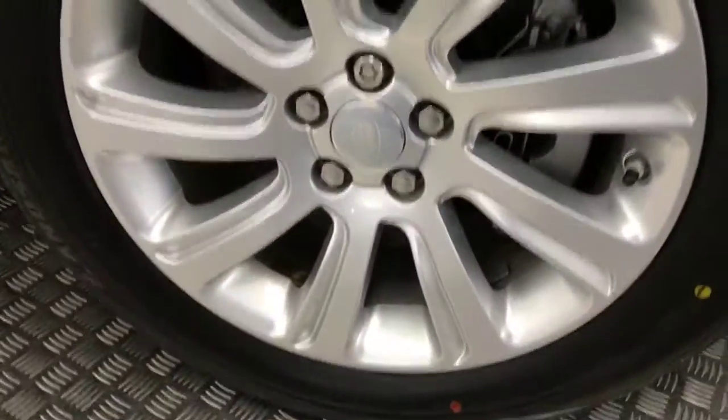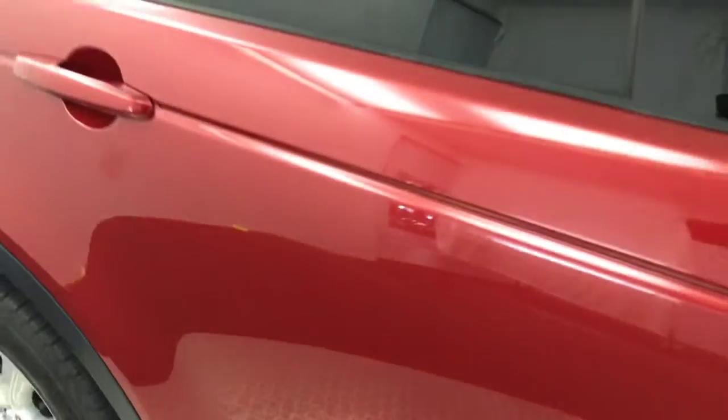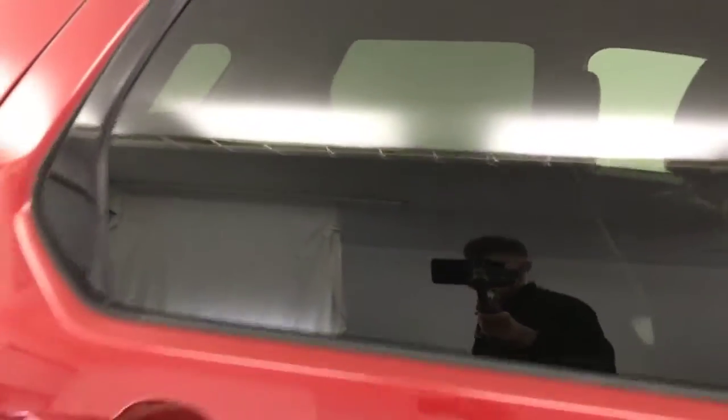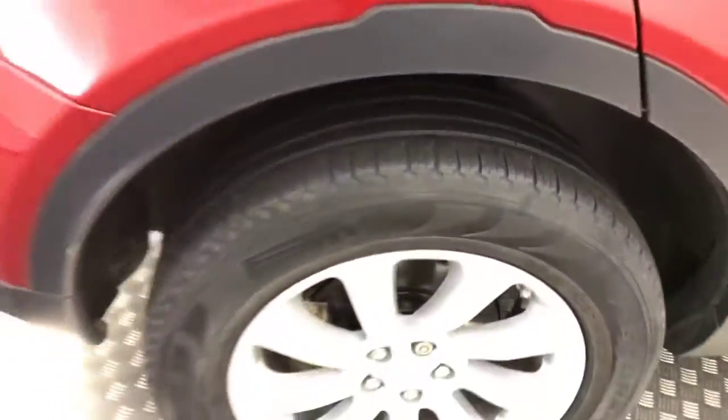Coming down to the side — silver alloy wheels, they're all nice and clean, plenty of life left on those tyres too. Walking down the side and it's very, very tidy. You've got rear privacy glass, another clean alloy, plenty of life left on that tyre.